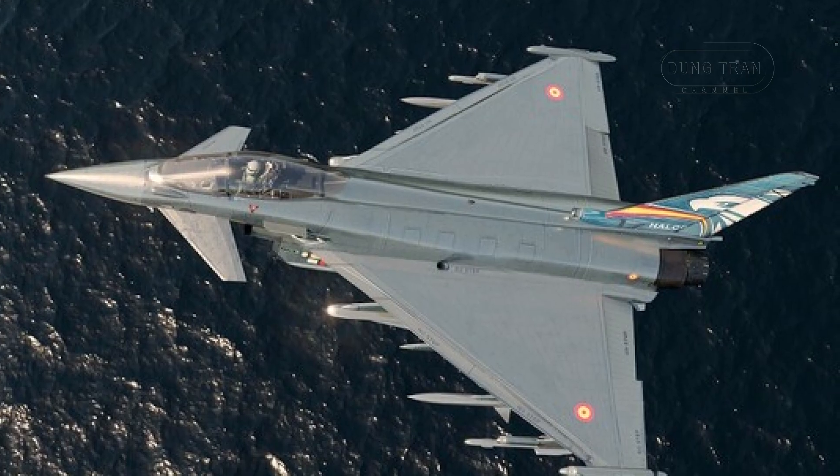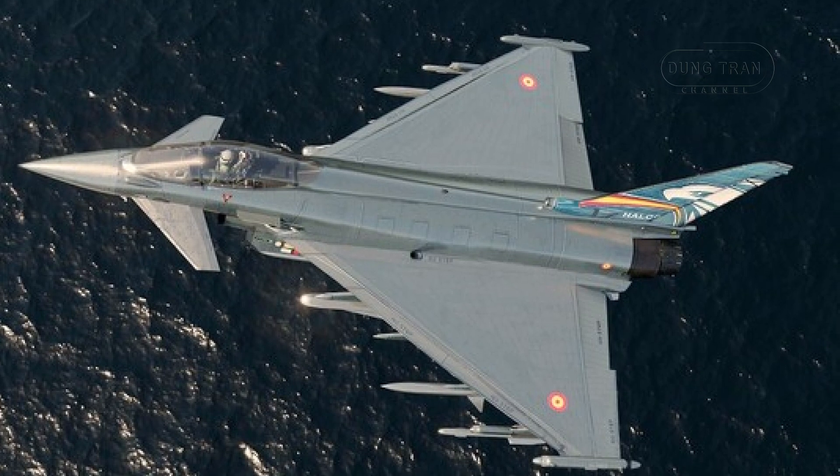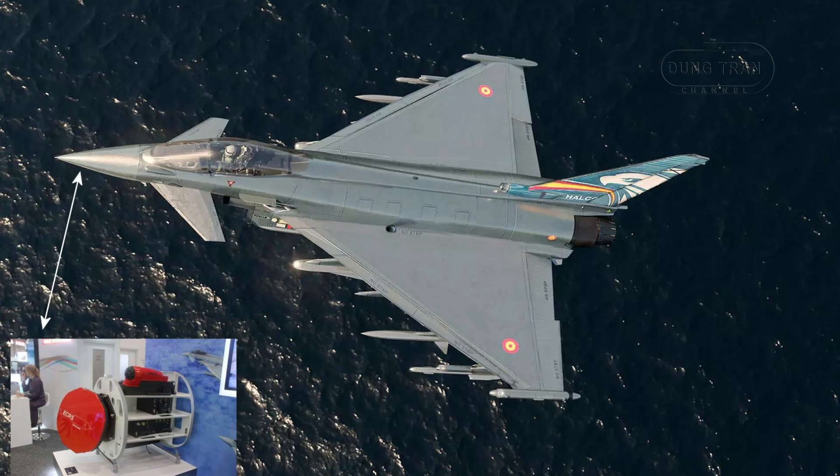Spain's investment in upgrading its Eurofighter fleet with the Captur E radar positions it in a competitive stance relative to its regional counterparts. While countries like France and Italy also maintain robust air forces with advanced fighter aircraft like the Dassault Rafale and the F-35 Lightning II, Spain's continued investment in the Eurofighter Typhoon ensures its fleet remains a formidable force in European airspace.